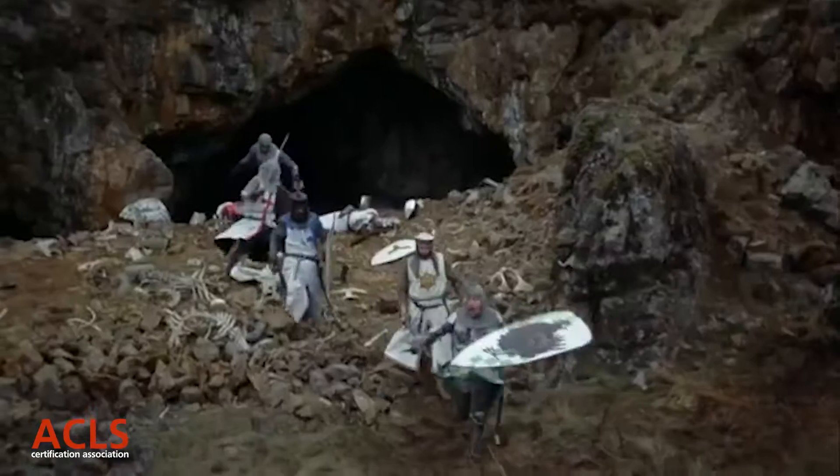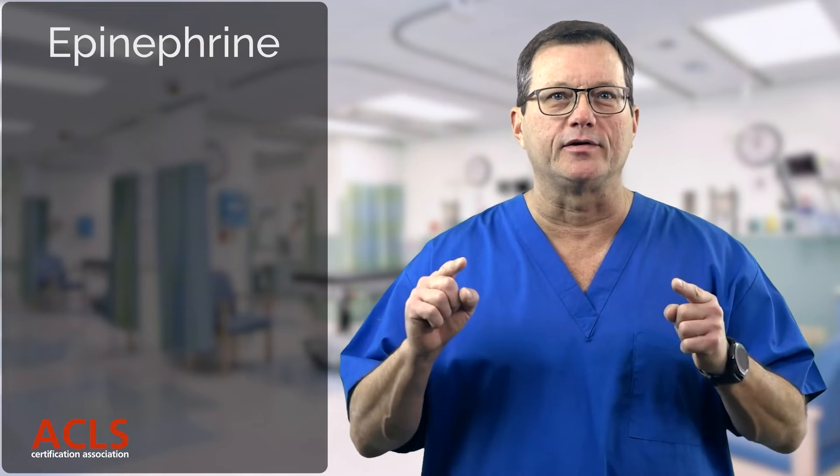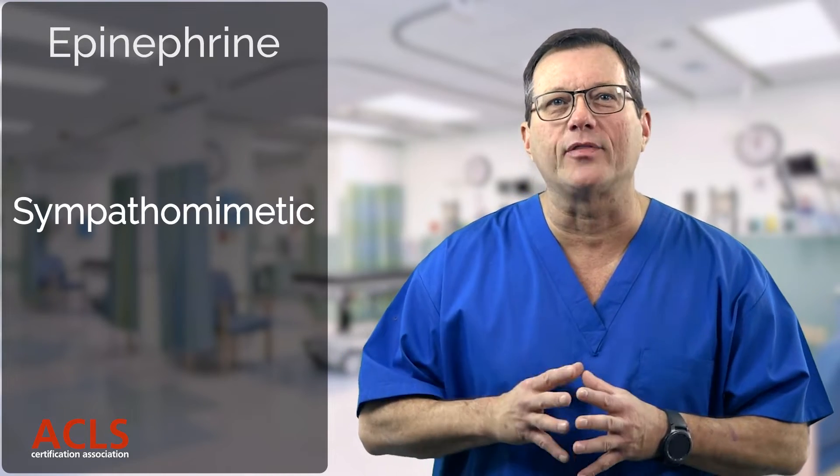The body kicks out this epinephrine during the fight-or-flight response — run away! So this is going to speed everything up. If we're administering epinephrine to a patient, we are directly stimulating the sympathetic nervous system. Therefore, epinephrine is a sympathomimetic.